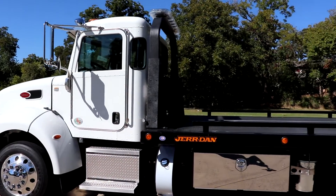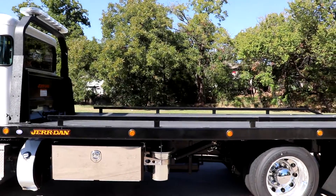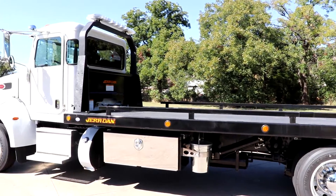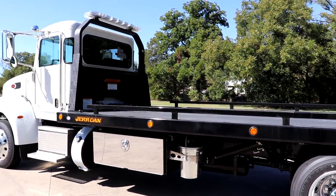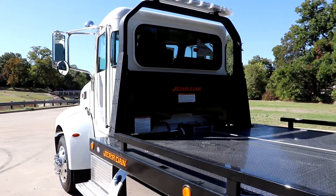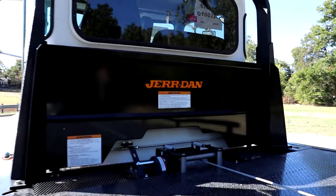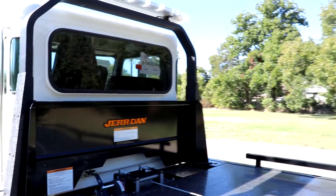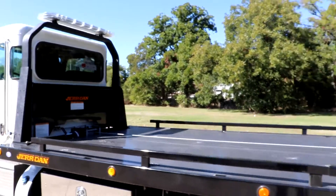The truck is going to be equipped with a Jordan 22 foot 6 ton carrier bed. The rollback is also going to have 48 inch toolboxes on both sides, and we've got a trash can over here as well. This is going to be a single line carrier equipped with a Ramsey 8,000 pound worm gear winch, light bar, and removable rails.